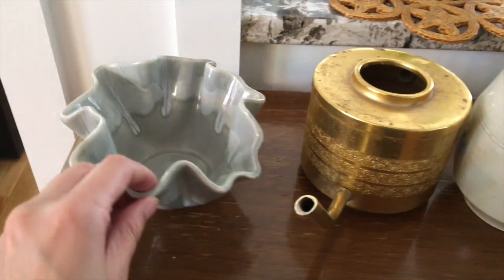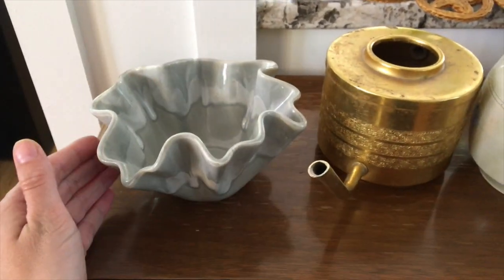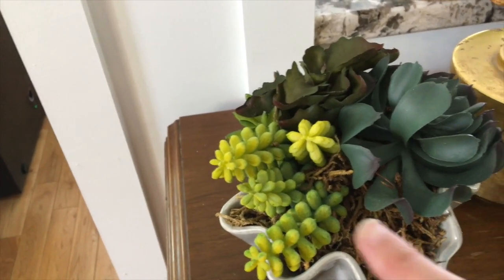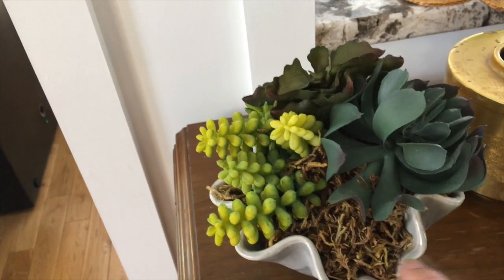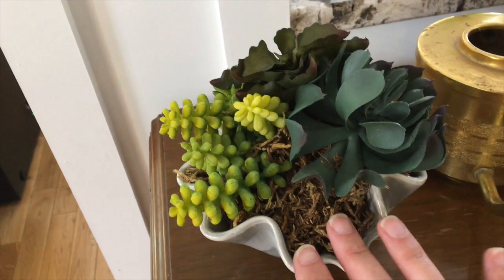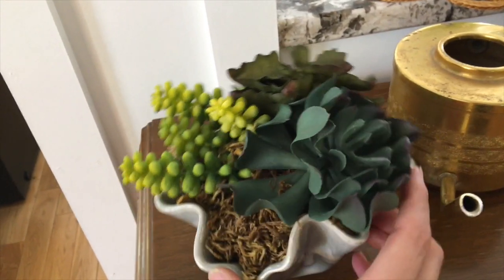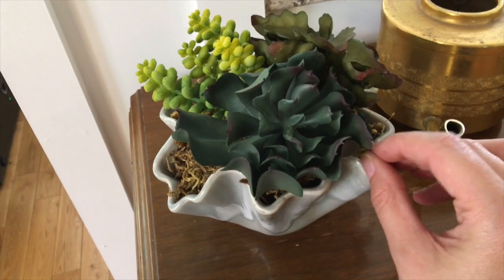I'm going to put the succulents in here to make it look like the Pottery Barn piece. There we go — we've got some faux succulents from the Dollar Tree in there. Some are from quite a while ago and some from the start of the year. They're just stuffed into Oasis foam with some faux moss on top. That turned out really well, and now I'm going to place it up on the little shelf.